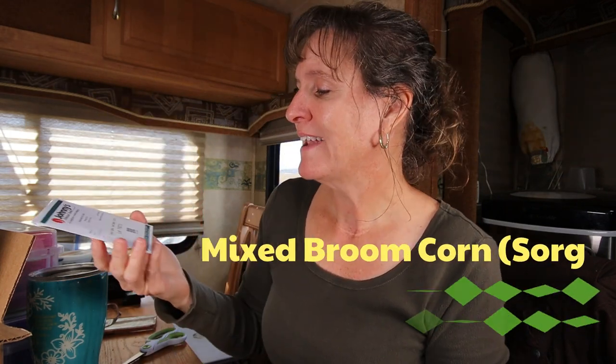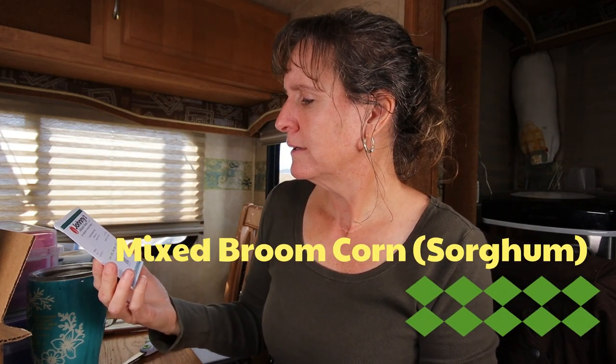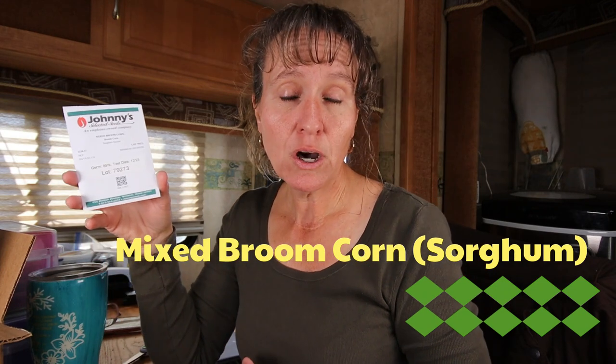Broom corn — now broom corn is also called sorghum, and this is actually something we're growing for the chickens. At Homesteaders of America we've learned a lot from Sean and Beth Dougherty. They grow all of their food for their animals on their farm, and sorghum was recommended by them as a good resource for chickens.